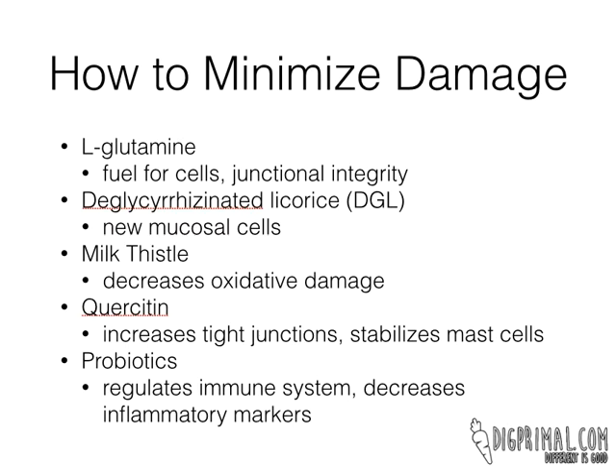The third thing I like is milk thistle — I love the alcohol-free tinctures. Milk thistle, in addition to being really good for the liver because it helps decrease glutathione depletion, also decreases oxidative damage in the gut cells. So basically anything causing inflammation and oxidative damage there, it helps mitigate that.